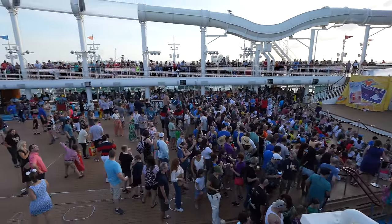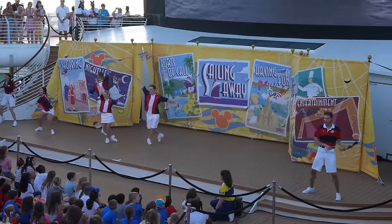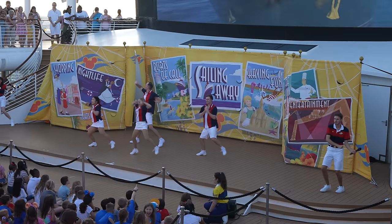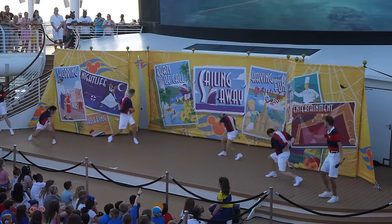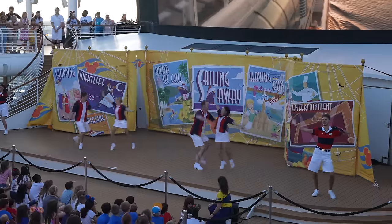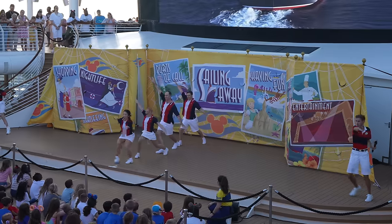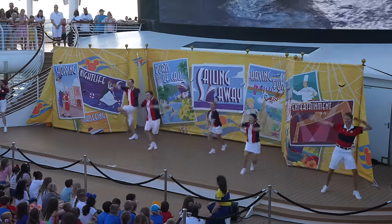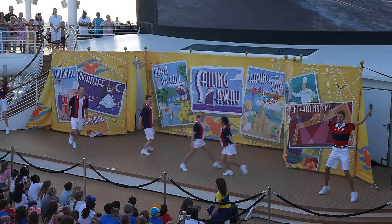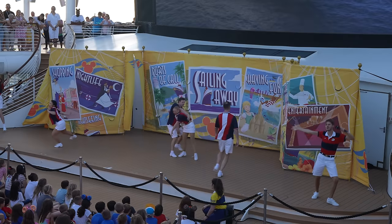We climbed all those flights of stairs from Deck 4 all the way up to Deck 12 — we're up here and we have a pretty decent spot for the sail away party. Coda was a huge help too. The sail away song plays as the party gets underway with the crew and Disney characters.